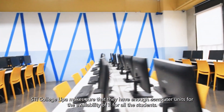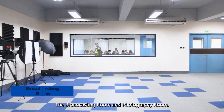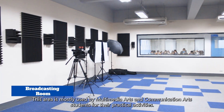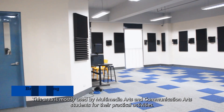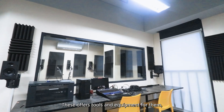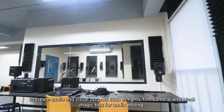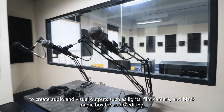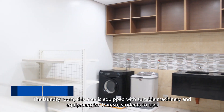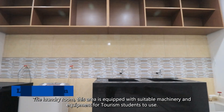The broadcasting room and photography room — this area is mostly used by multimedia arts and communication arts students for their practical activities. It offers tools and equipment to create audio and visual outputs such as lights, film cameras, and a Blackmagic box for audio editing. The laundry room is equipped with suitable machinery and equipment for tourism students to use.